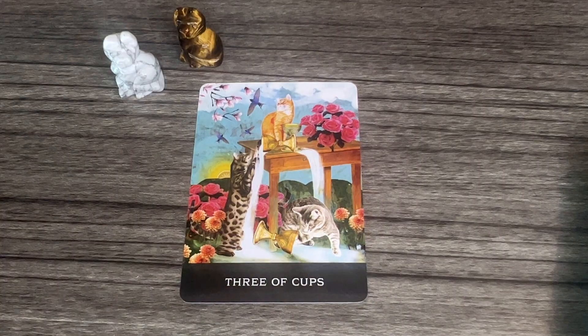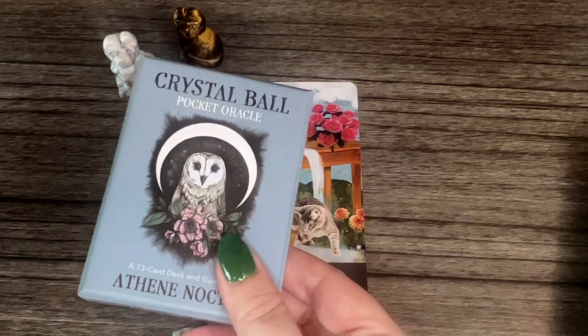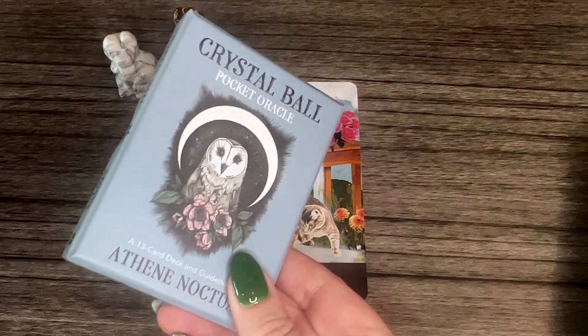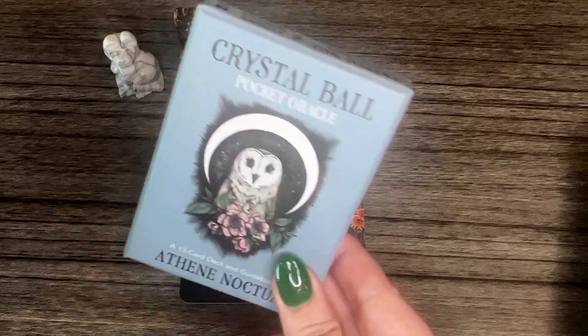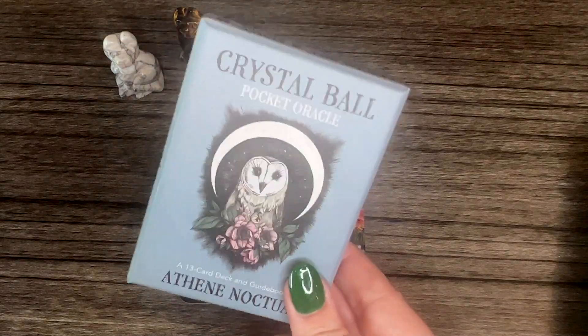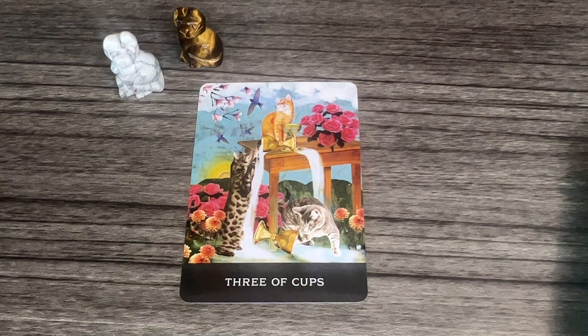I also got two new releases: the Sacred Medicine Oracle, which I'll do a full deck flip-through for soon, and the Crystal Ball Pocket Oracle — it's only 13 cards, like quick questions on the go. I'm going to use this in a TikTok and a YouTube Short today. I also went through all 13 cards on my unboxing on Kitty's Boxes, which I'll link down below. That's it today guys — can't wait to hear from you. I hope you are well. Please subscribe if you haven't already, like this video, and have an amazing day. I love you, bye!